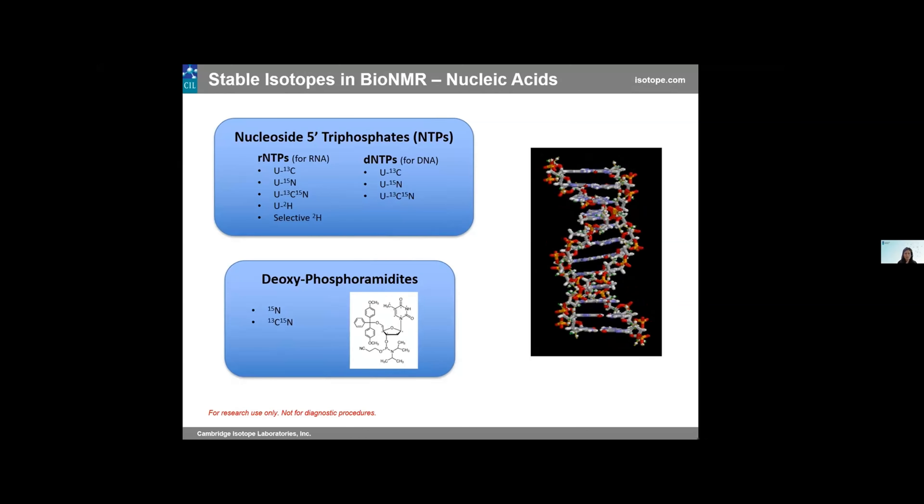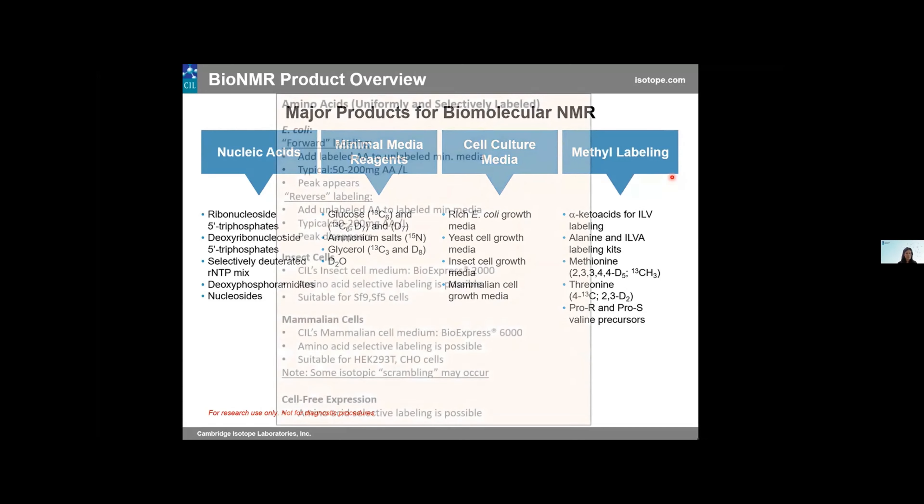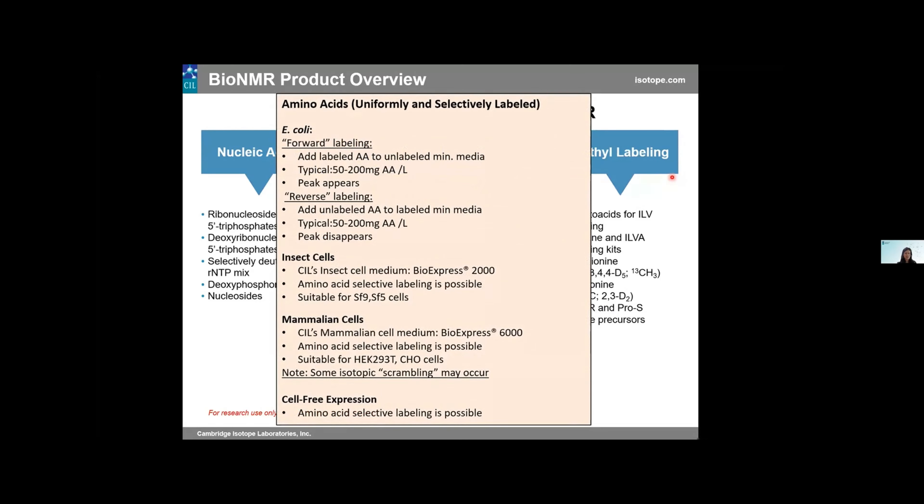At CIL, our biomolecular product line is broken down into several major categories: nucleic acids, minimal media reagents such as glucose and ammonium salts, cell culture media for E. coli, yeast, insect cells, and mammalian cells, as well as rich media. We also have methyl labeling components such as alpha-keto acids and pro-R and pro-S precursors. We have a wide selection of amino acids, both uniformly and selectively labeled, to achieve whatever type of isotopic incorporation you're looking for in your experiments.